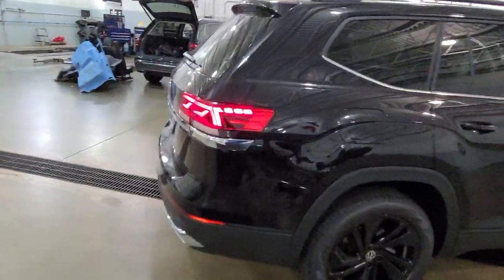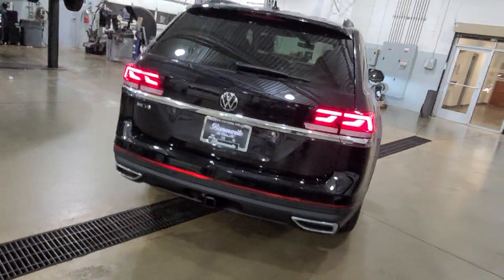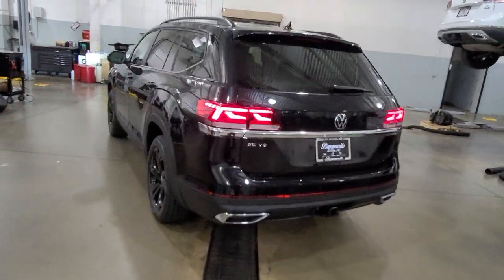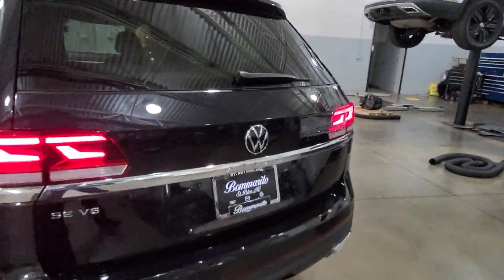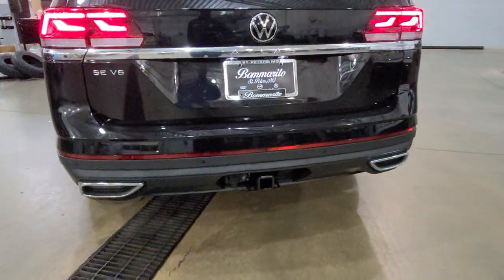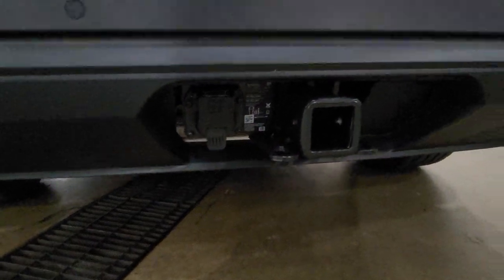LED tail lights, turn signals, and reverse lights, an oversized reflector at the base of the bumper, also two faux exhaust tips on the back. It says Atlas right here on the back, right below the logo. This has a 5,000 pound tow hitch down here at the bottom, with a 7-pin adapter already included.